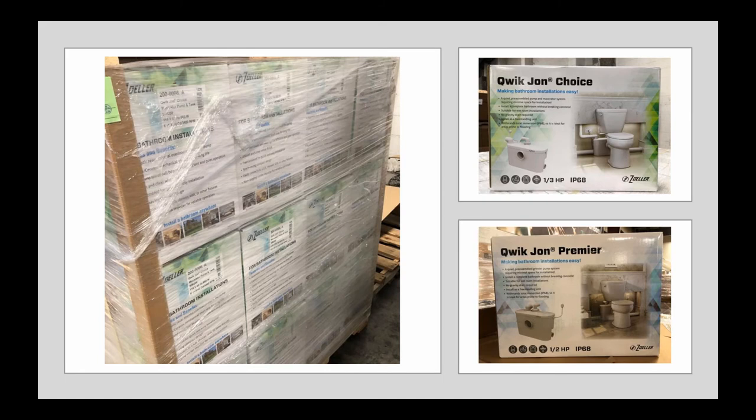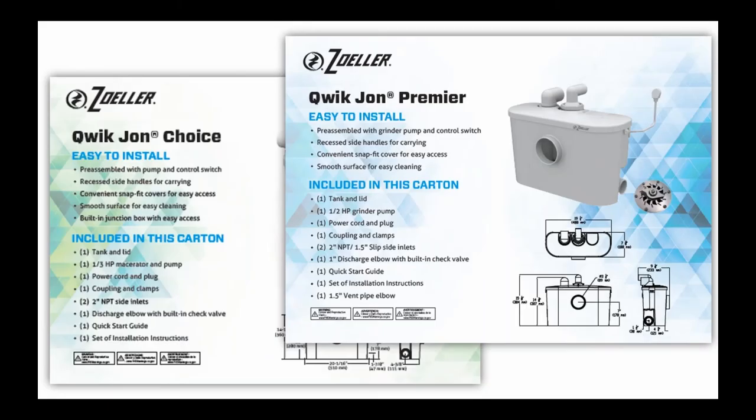If you're interested in skid quantities, we can ship eight units per layer on a skid, three layers high, for a total of 24 units per skid. We can mix and match since the carton size is the same for the Choice or Premier. If you are ordering the Choice or Premier along with the accompanying toilets, we can get a total of 12 complete systems on two skids. The cartons are full litho boxes. The front and right panel include features and benefits as well as a picture of the product in a finished installation. On the back of the cartons, we've included information for installers, including a list of what's included and the dimensional drawings.